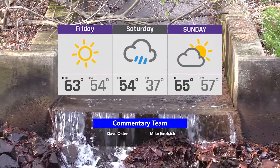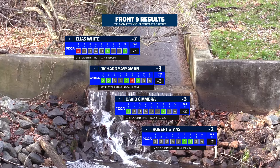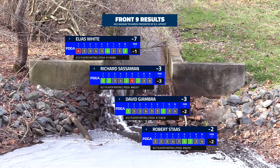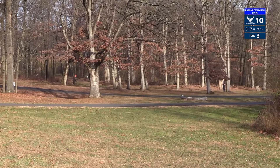It's going well. We saw a very interesting front nine with some scores moving around a bit, some birdies, some bogeys, and a lot of pars there from Robert, but that has definitely kept him in the running. It'll be interesting to see on this back nine if anybody can close that four-stroke gap that Elias has created.